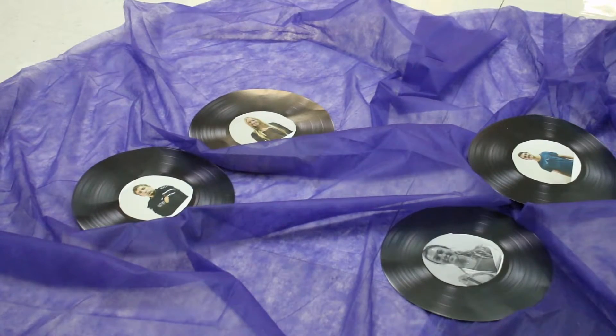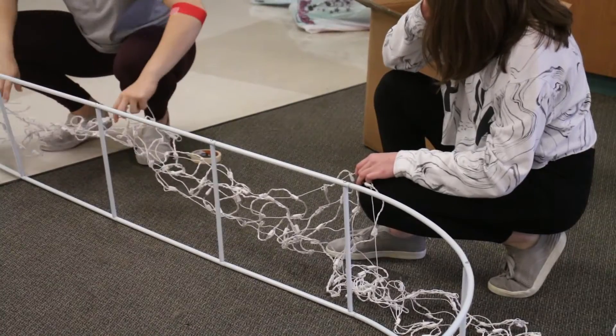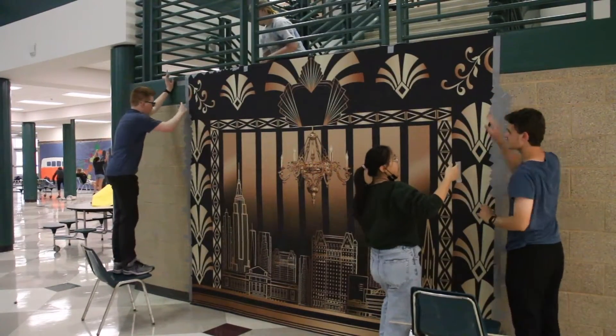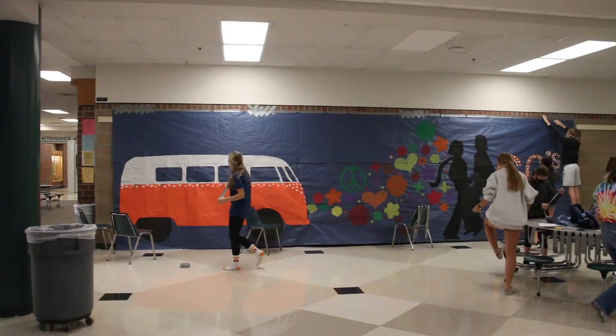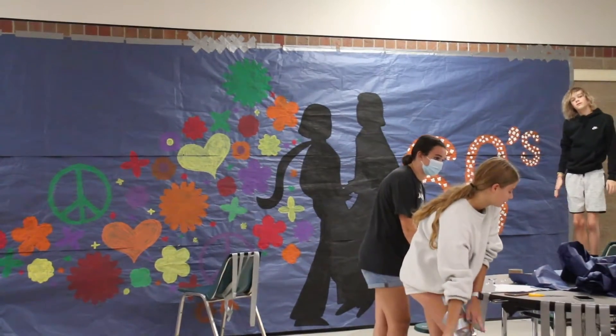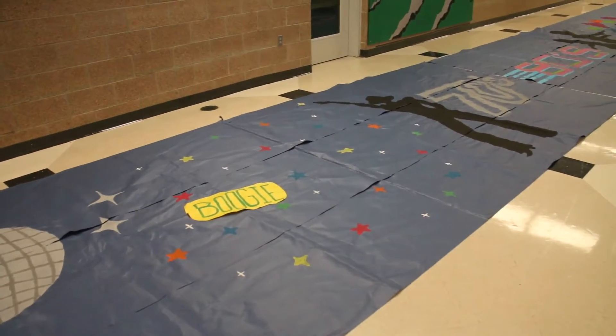Many of the student council members work together to come up with ideas for the decorations and make them. It is a good opportunity for students to be creative and bond with each other through teamwork. I think it's important because it involves the student council and gets everybody involved in a creative way to have an impact, or a say, in what homecoming looks like.